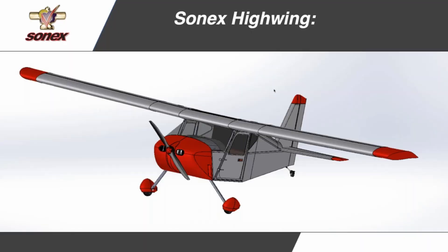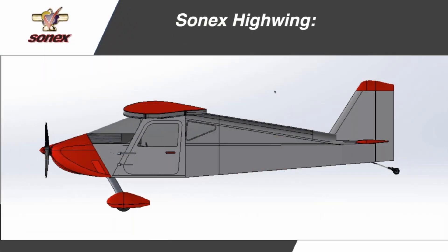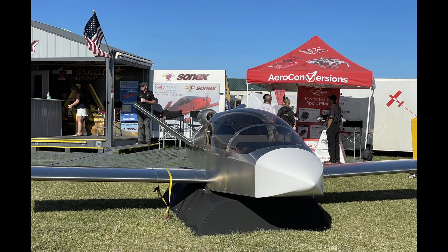First up, they haven't cut any metal parts yet — they're still in the design phase — but they're planning on having the prototype debut at AirVenture 2023. If you think they can't do it, they did something very similar with the two-place jet last year.